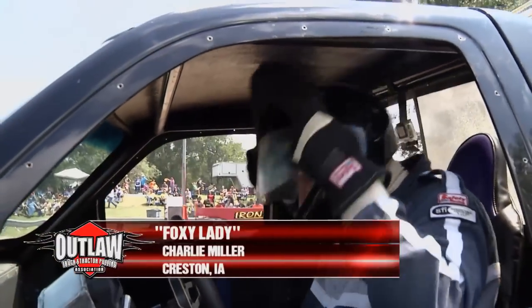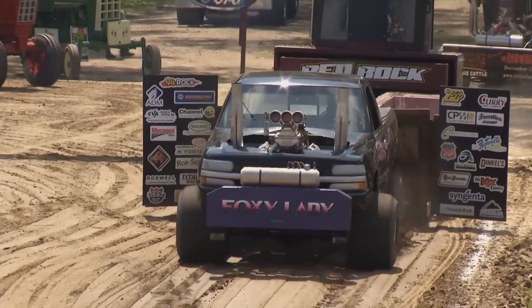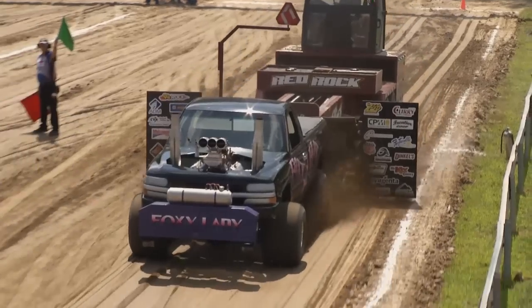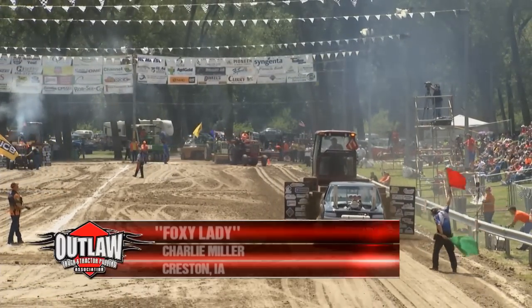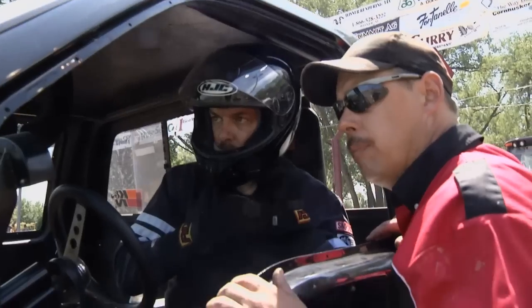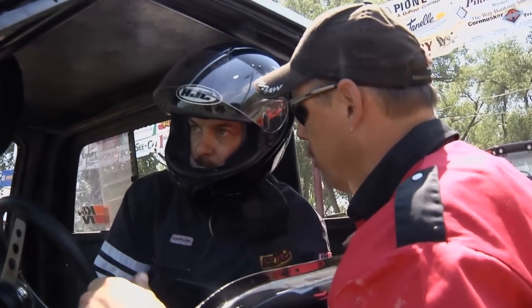Now let's go to modified four-wheel drive. Here comes the Foxy Lady — Charlie Miller out of Creston, Iowa. He'll be the first one to start this class off. Take a look at that white stripe right there — look how close he's going to put that sled at the pickup. Boys are looking for something on that side of the track. Motor singing a song. High RPM — you gotta love it. Starting off with a distance of 292.04. Coming up next, you're in the middle of a big strategy session with brothers Doug and Dustin Ritter. We'll all find out when we come back to Wisner, Nebraska.